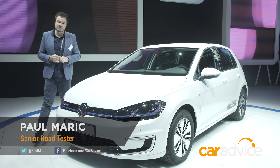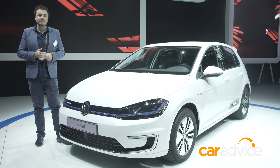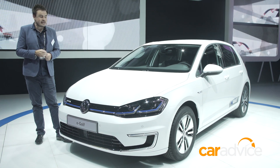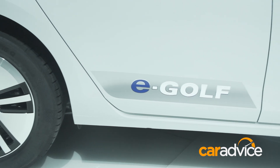While this may look like a standard Volkswagen Golf, it is fully electric, and it's just been updated and revealed at the Los Angeles Motor Show. It now comes with a range of 200 kilometres, which is a big boost from where it was at around the 130 mark.